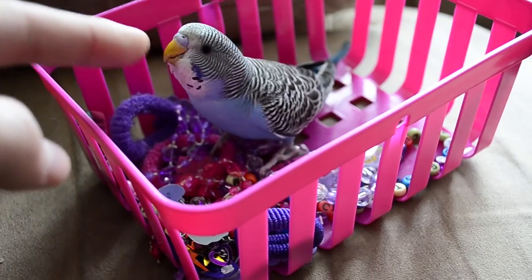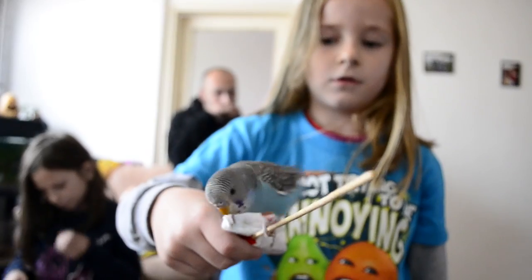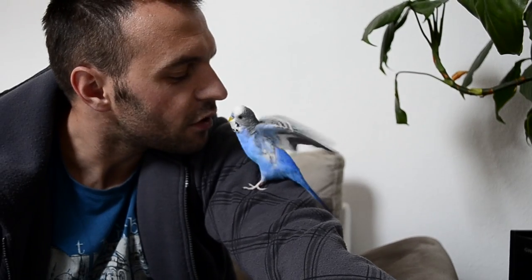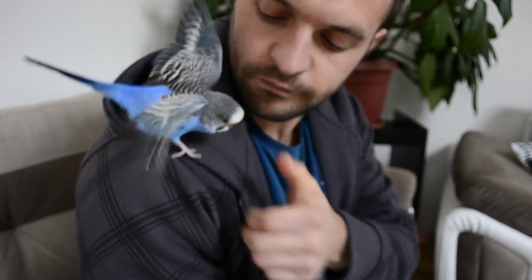How to take care of a budgie. Budgerigars, or budgies for short, are delightful birds that make great pets. In fact, they are the third most kept pet after dogs and cats. This Australian bird costs little to keep, is happy in a home environment, and will even try to copy your words over time.